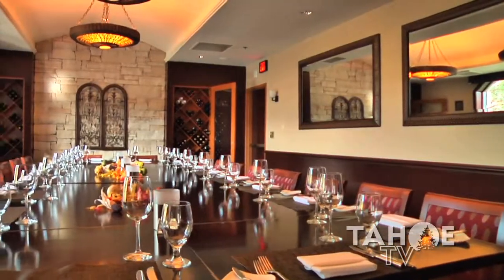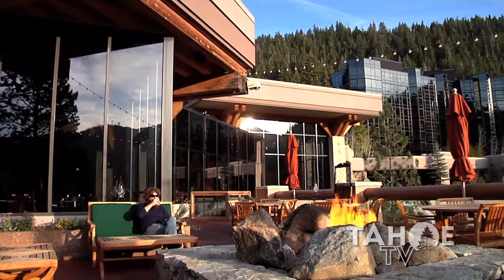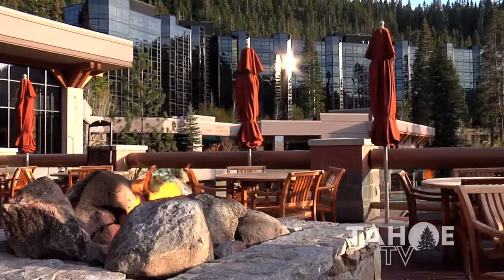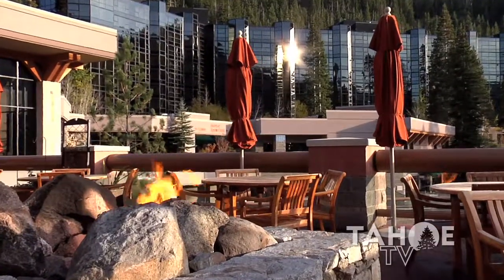We have a private dining room set for about 26 people and we do parties all the time in there. The deck has a beautiful fire pit and overlooks the mountain. We have a few tables out there — most people go out there just to relax and have a glass of wine or a cocktail.